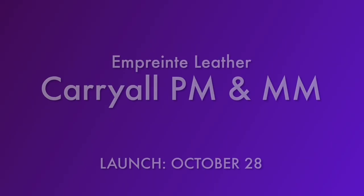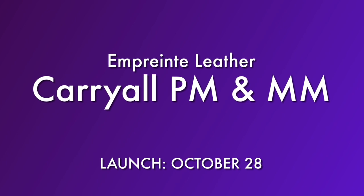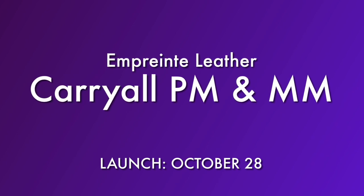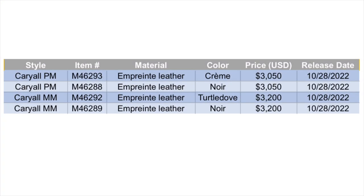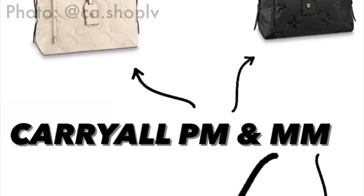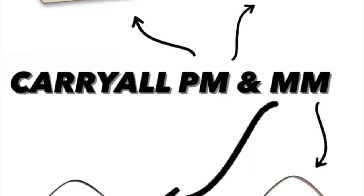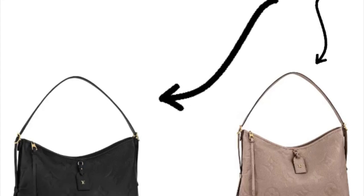Also coming out in October — one that I am personally very excited for — is the Carry All PM and MM in Empreinte Leather. These are coming out on October 28th in two different sizes. The smaller size, the Carry All PM, is $3,050, and the larger size, the Carry All MM, is $3,200. This will be released in three different colors: cream, noir, and turtle dove.